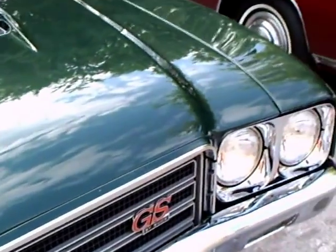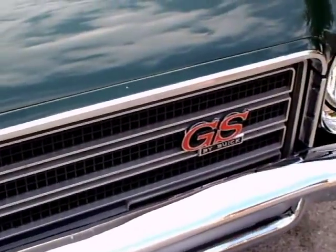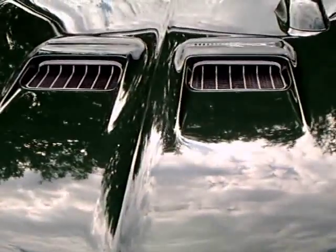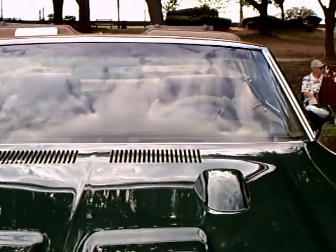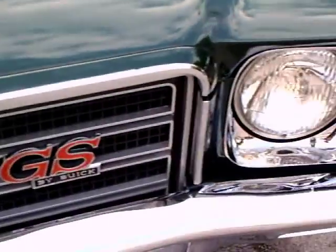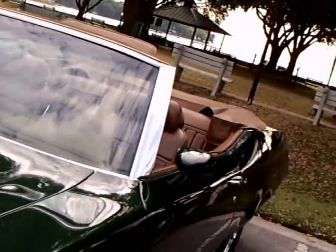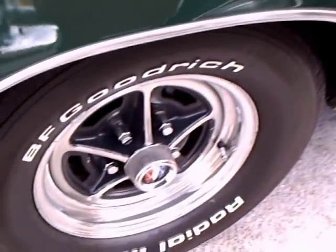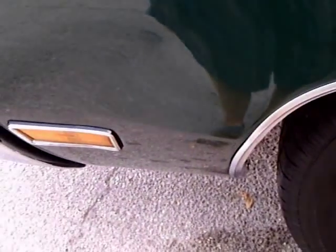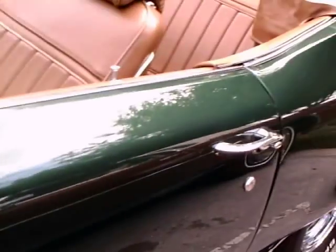Here's a 1971 Buick Grand Sport convertible — really nicely done. I believe it's the original owner with a 350 Buick under the hood. Notice the hood scoops and the tack there on the hood — you'll get a better view of that in a minute. Nice green color, original wheels, side marker lights. There you have the Grand Sport badge.